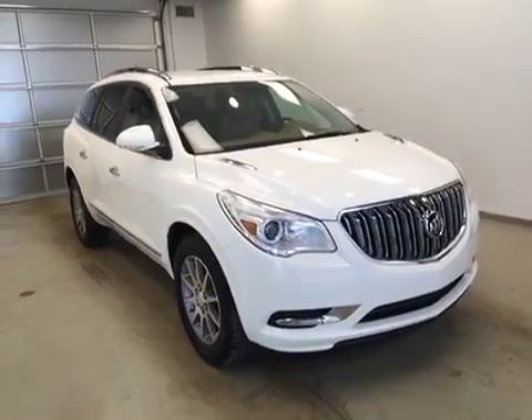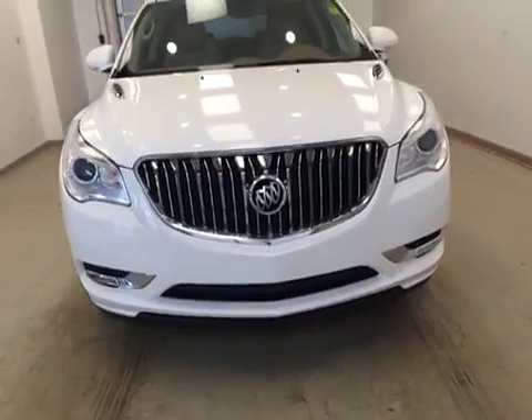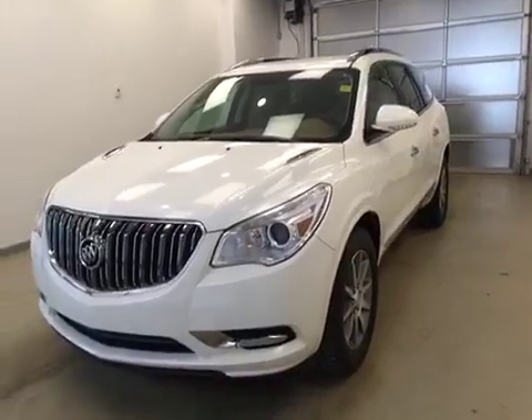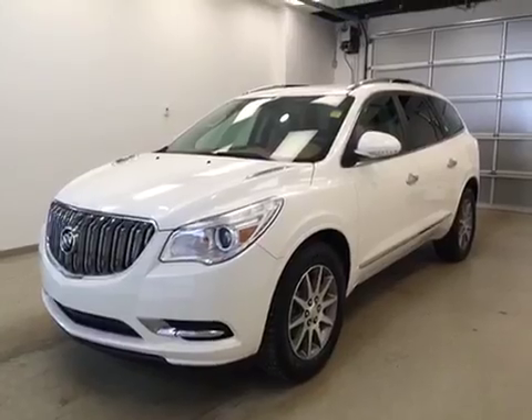Once again, this is stock number 128821. You have just checked out this 2013 Buick Enclave CXL in white opal.